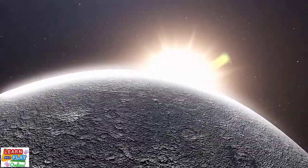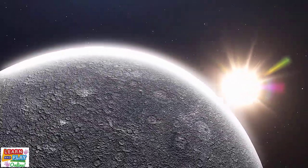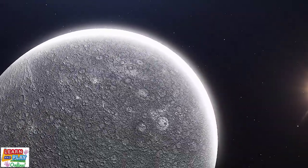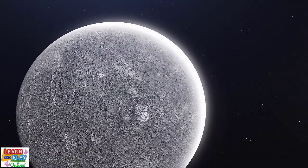Although it spins slowly, a year on Mercury is very short, as one revolution around the sun takes just 88 Earth days. The days on Mercury are scorching hot, and the nights are freezing cold.